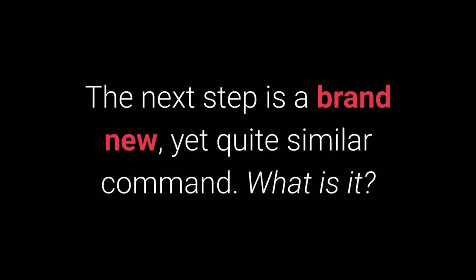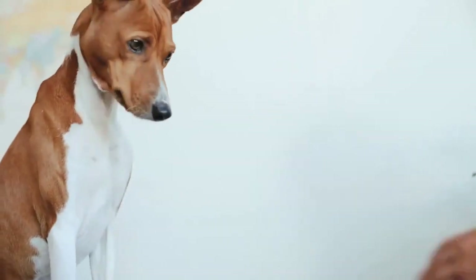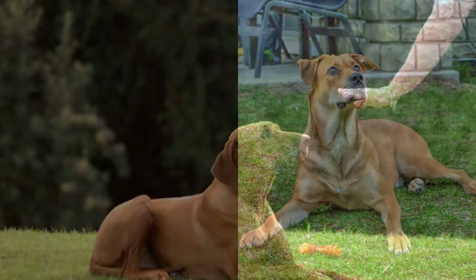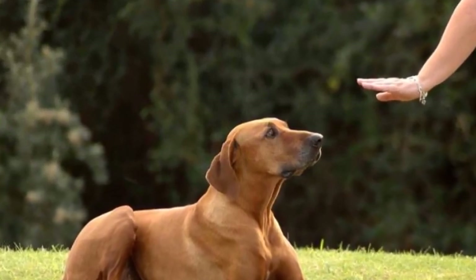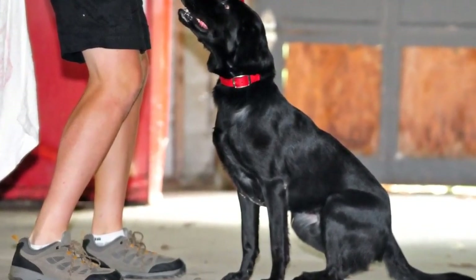When your dog starts giving you their paw, feel free to add the give the other paw command. The next step is a brand new, yet quite familiar command. The give me 5 command is even more fun and I warmly recommend you try learning it with your pet. 8. Leave it. The leave it command is a bit more challenging — there are 3 parts to it. Still, with the right approach, you shouldn't have any problems teaching your dog the leave it command.